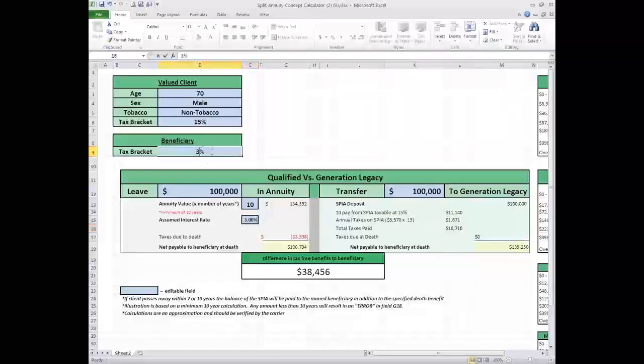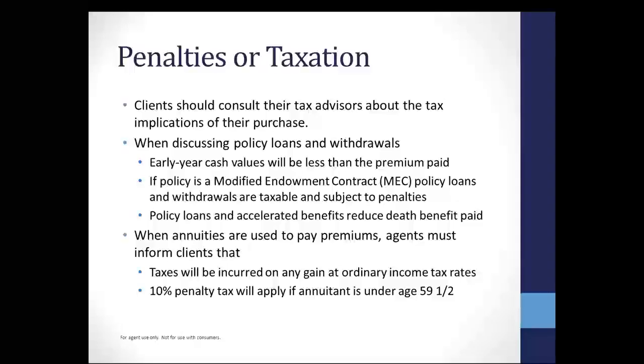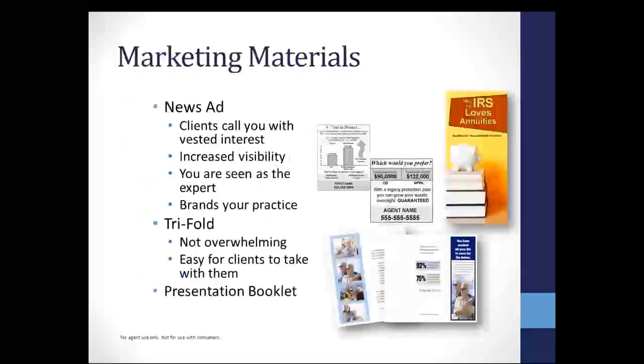This neat little tool is available to you when we're done with this webinar — we can get you contracted and make it available in your presentation process. I also have a presentation book that I can get to you that will help you make this presentation for single premium life. A lot of times I'm talking with agents who have clients with children that are very well-to-do and really don't need the money, but the client still has $100,000 in a qualified account. If they're not going to use it, roll it into the Generation Legacy product and reduce that taxable burden to that child while giving them a bump in value.